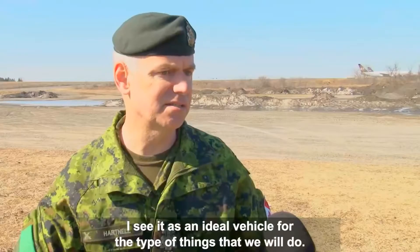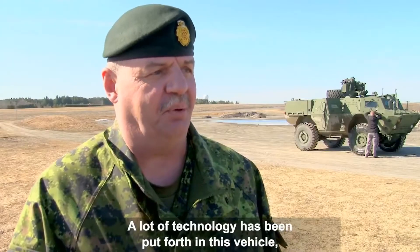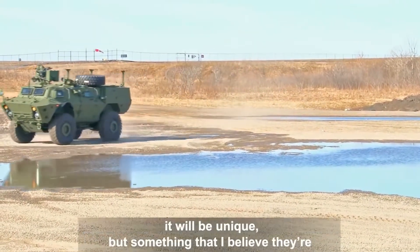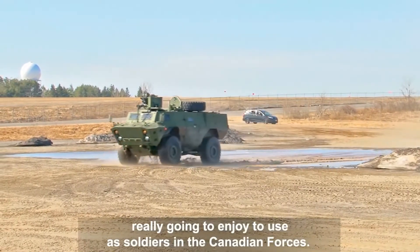I see it as an ideal vehicle for the type of things that we will do. A lot of technology has been put forth in this vehicle, and it will be something that for the young soldiers operating this equipment will be unique, but something that I believe they're really going to enjoy to use as soldiers in the Canadian Forces.